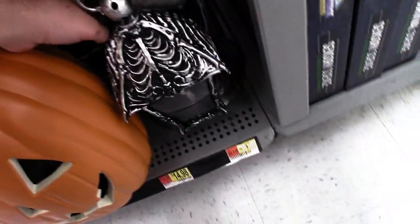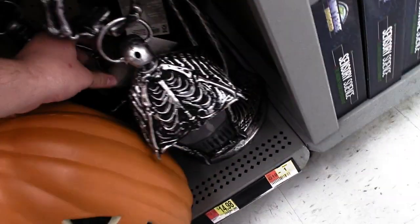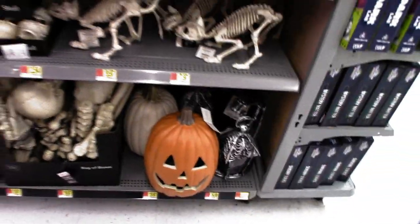That looks pretty cool. Target has one of those, but it's a different color.